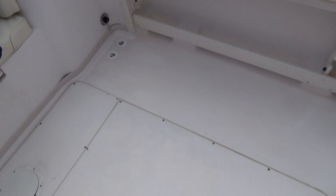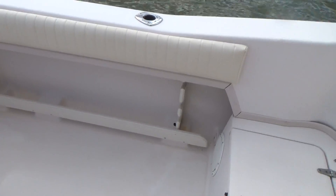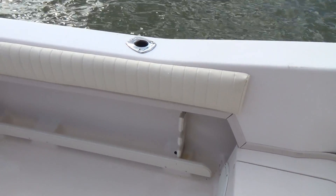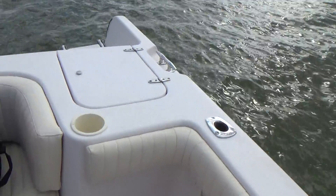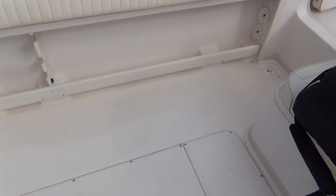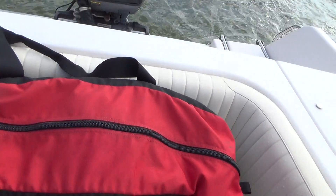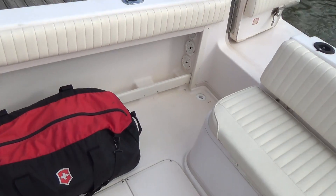The boat has very deep gunnels, which most Grady's do, which is excellent for fishing. Rod holder storage, as well as stainless rod holders throughout the boat, as well as rocket launchers on the hardtop. Also on the hardtop we have spreader lights.